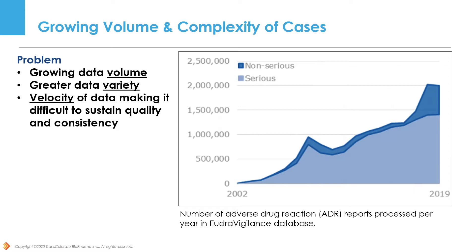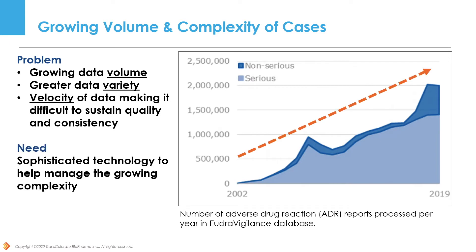There is growing awareness across the globe of the important role of pharmacovigilance, and as a result, many countries are implementing new or updating existing PV requirements. The result of these changes is an increase in ICSR case volumes and a need for sophisticated technology to help manage the growing complexity. Before too long, we may reach the scalability limits of current manual methods.